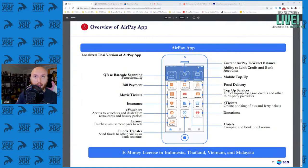The AirPay app includes QR and barcode scanning, bill payment, movie tickets, insurance, e-vouchers, leisure, and funds transfer. The important thing is these categories can change — e-vouchers, leisure, movie tickets can be substituted for whatever else they think should be put in front of the user. That's screen space dedicated to advertising things they think you're going to click. On the right side, there are e-tickets, donations, food delivery, mobile top-up, and top-up services for game credits and third-party providers.